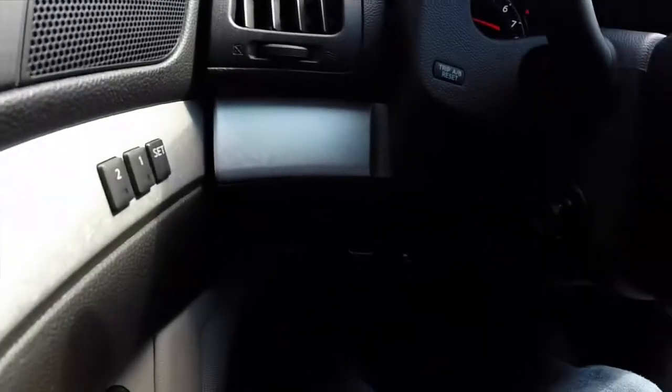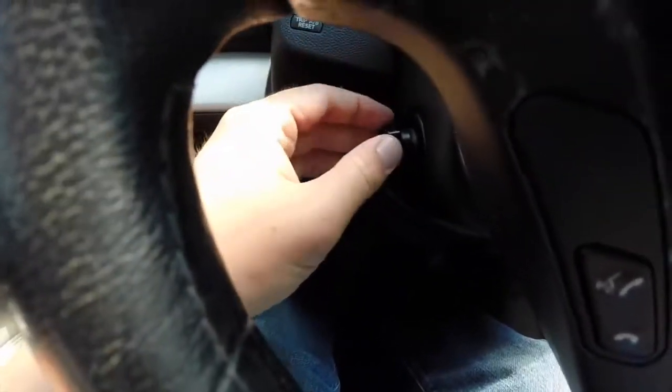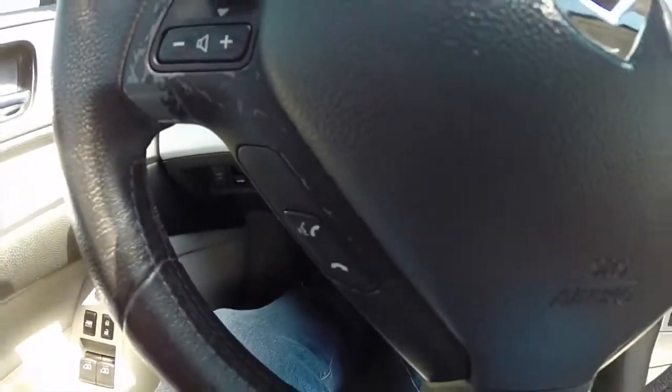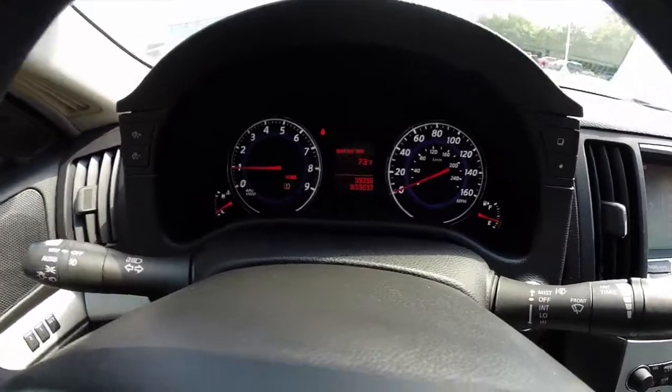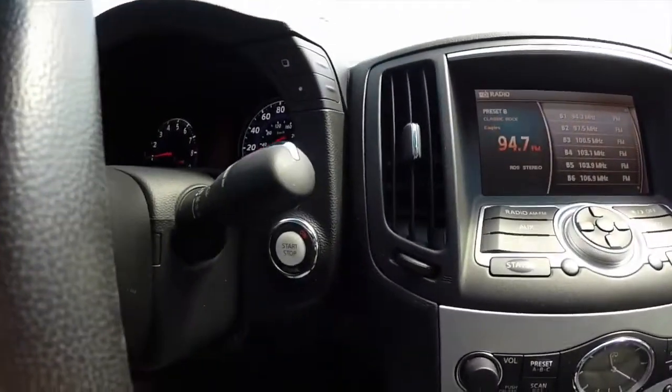We're going to pan across the interior. This vehicle has power tilt and telescoping steering wheel, with audio controls, Bluetooth controls, and cruise control on the steering wheel. It has a 160 mile per hour speedometer and a 9,000 RPM tachometer. This vehicle also has push button start.